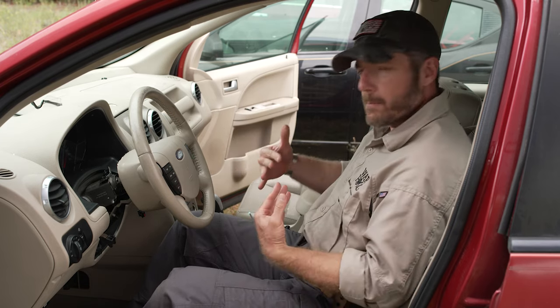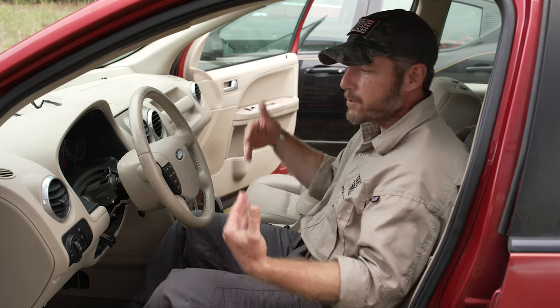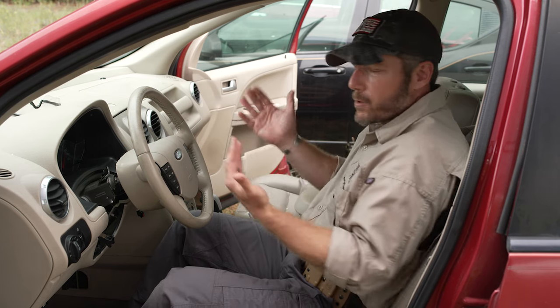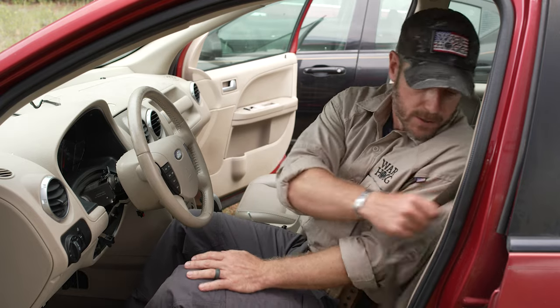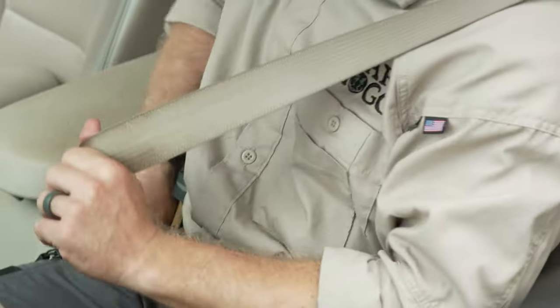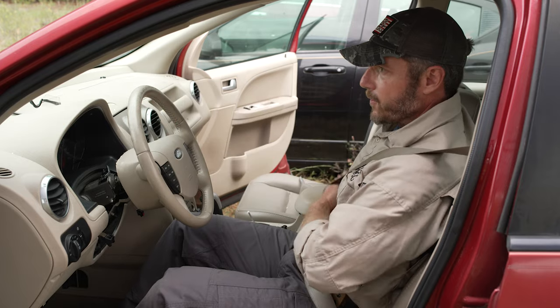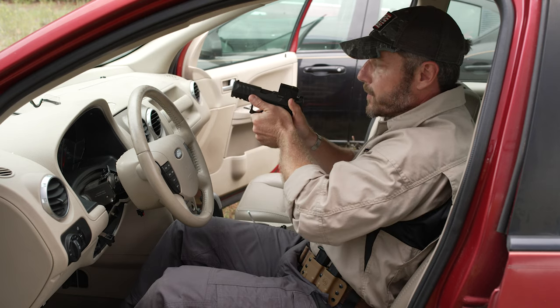Let me show you one more time the motions so you see the action — and really, this is something you can go back to your house, park in the garage, tuck everything in, make sure your pistol's cleared, and just work this in a dry fire manner so you can know where that holster placement is for you. I get my seatbelt on, my hands are there, I'm coming underneath the seatbelt, securing my firearm, drawing it out, and I'm able to engage if I had a threat to my front.